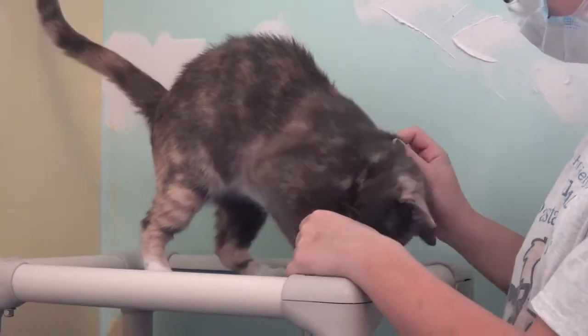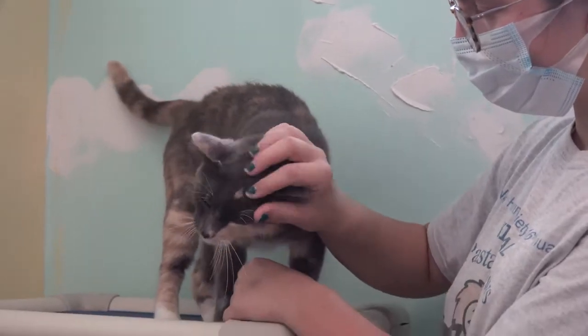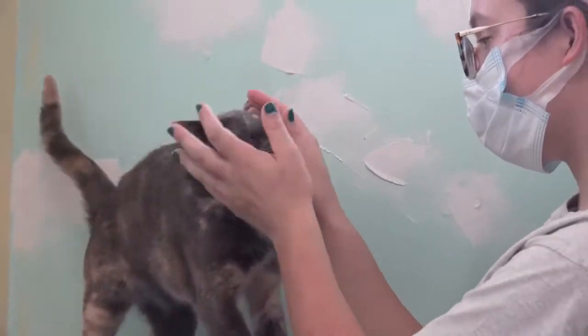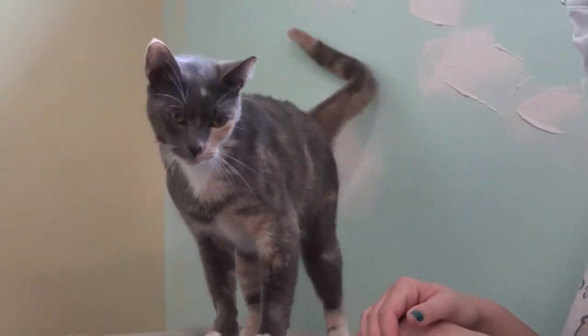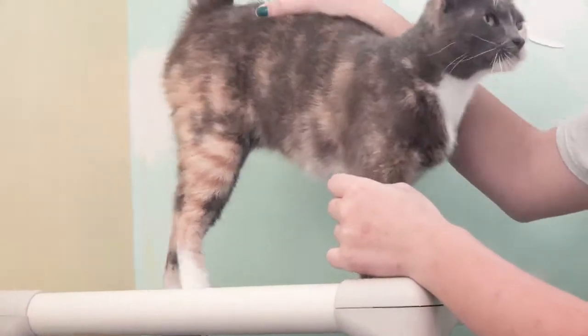Oh, look at that — she gives you head rubs. She sure does. She just loves to be petted. She's really soft and super cute. She makes these little chirping noises. And she gets along super well with other cats.